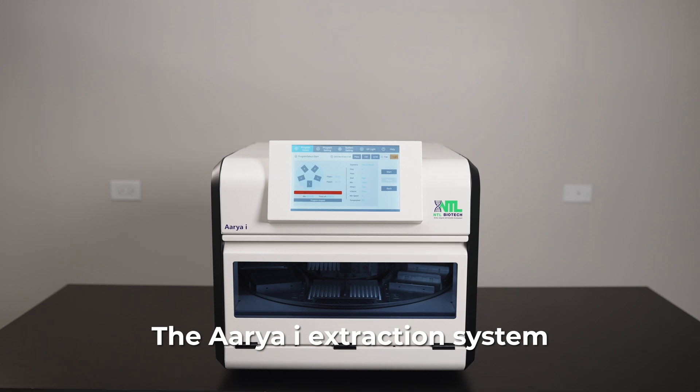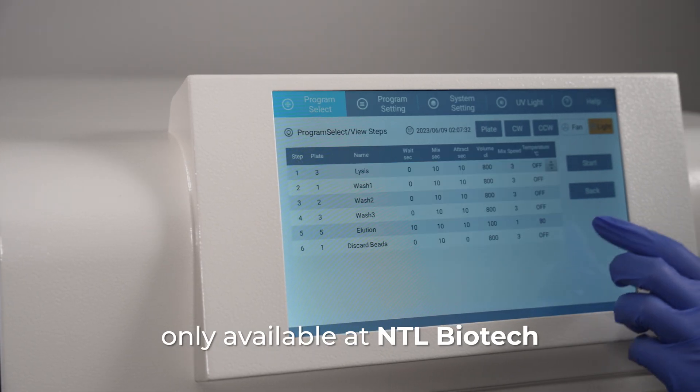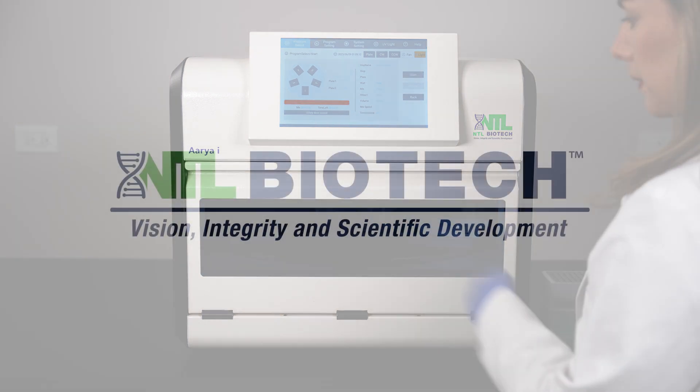The ARIA Eye Extraction System. Only available at NTL Biotech. NTLBiotech.com.